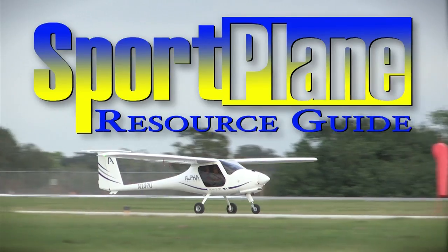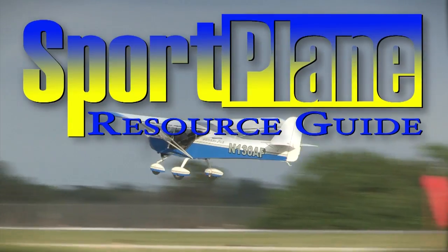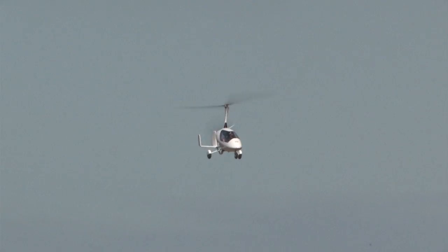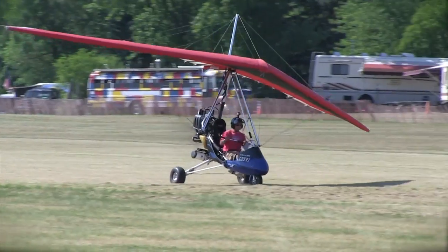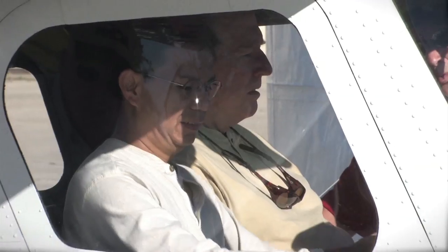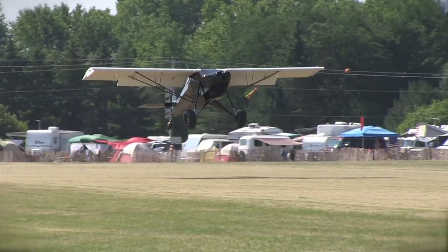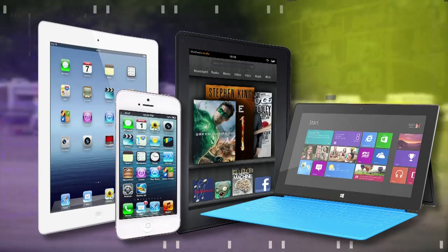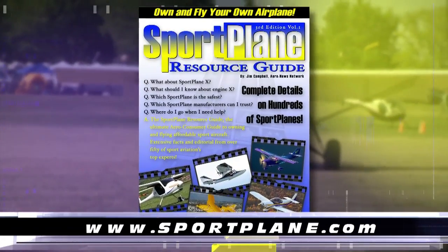Over the past two decades, no resource has compiled as much expert-valued information about the sport plane world as the Sport Plane Resource Guide — over 1,500 pages, hundreds of aircraft, dozens of how-tos and directories. Coming soon: a new all-electronic, updatable Sport Plane Resource Guide for your iPad, iPhone, Kindle, tablet, PC, or other electronic devices. Get your order in now at www.sportplane.com.